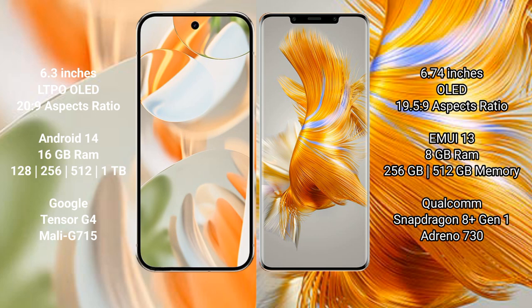The Google Pixel 9 Pro runs on the Android 14 operating system. The Huawei Mate 50 Pro runs on the HarmonyOS operating system.